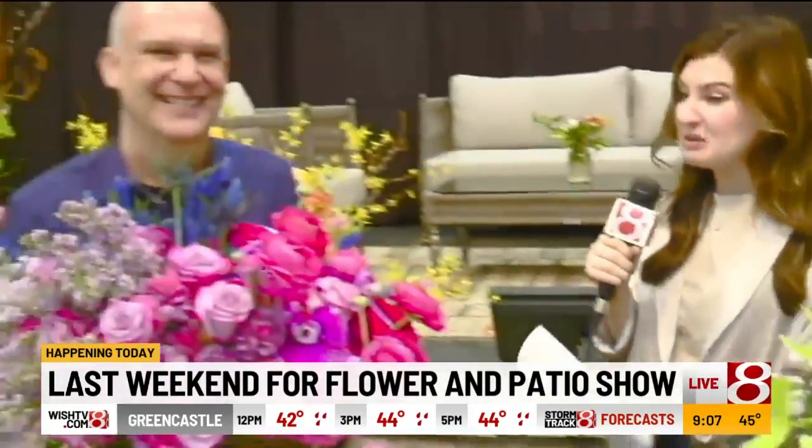Joining me is Brian Cooper, who actually put these arrangements together. How long have you been a floral designer? I've been in the industry for about 30 years now. So you know what you're doing! I'd like to think so.